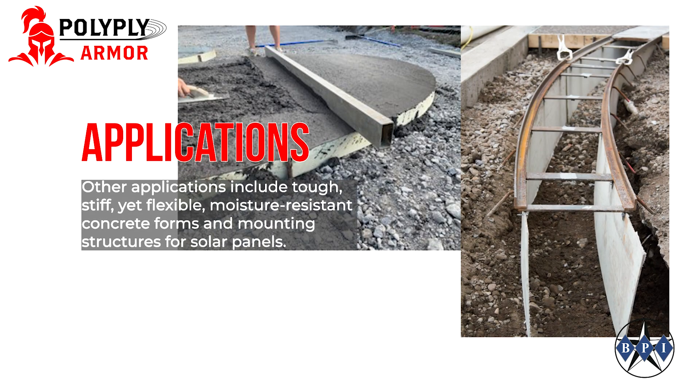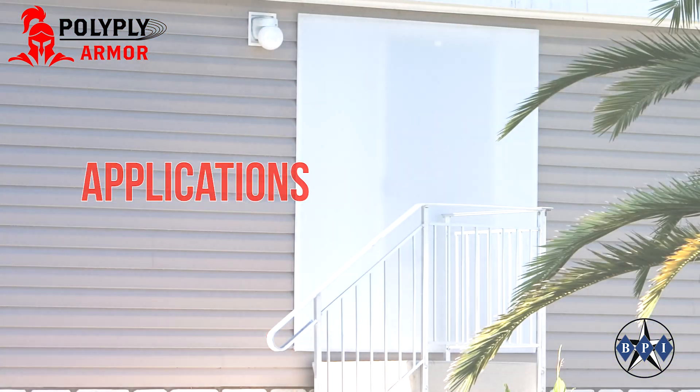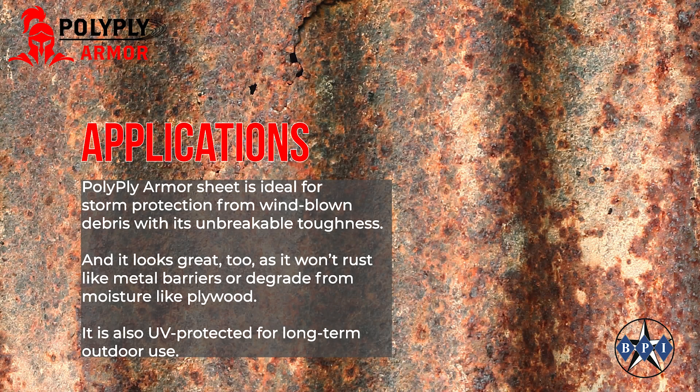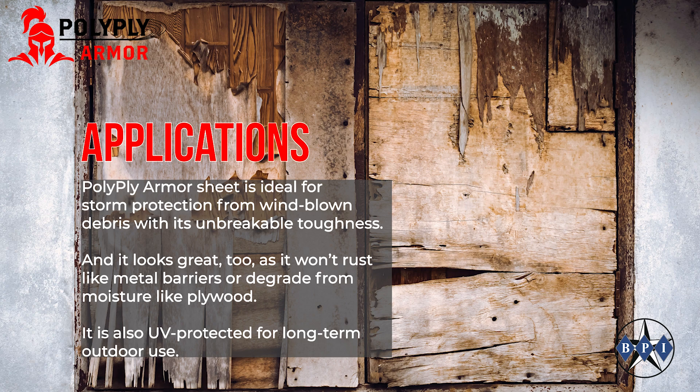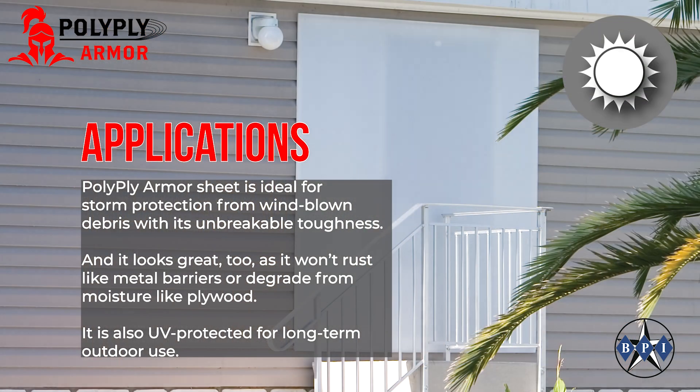Other applications include tough, stiff, yet flexible, moisture resistant concrete forms and mounting structures for solar panels. PolyPlyArmor sheet is ideal for storm protection from windblown debris with its unbreakable toughness. And it looks great too as it won't rust like metal barriers or degrade from moisture like plywood. It is also UV protected for long-term outdoor use.